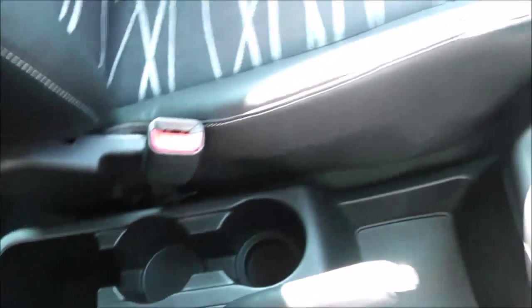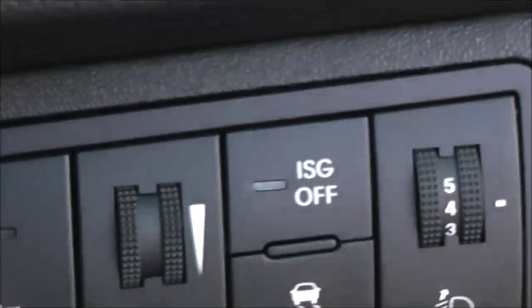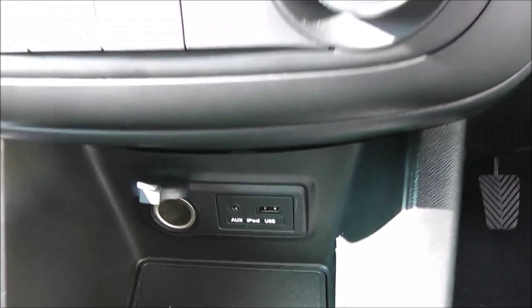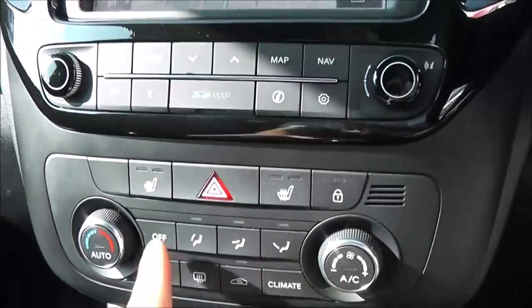There are cup holders and storage down the middle. As part of the EcoDynamics range, you get the six-speed manual gearbox and start-stop technology, both combining to give you maximum fuel efficiency. There's an auxiliary input and USB slot for iPod so you can enjoy music, and you've got climate control with air conditioning in the front. There are also heated seats.